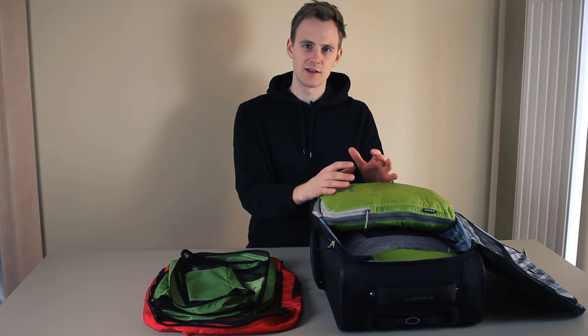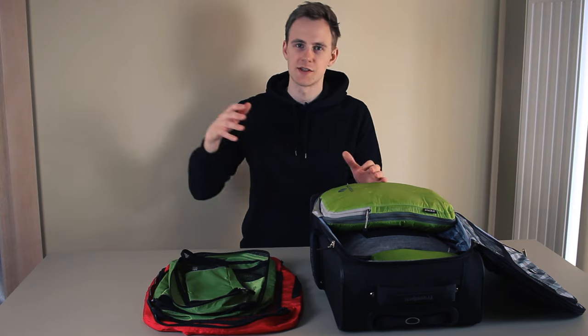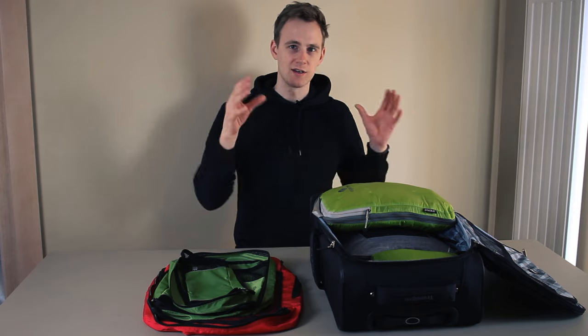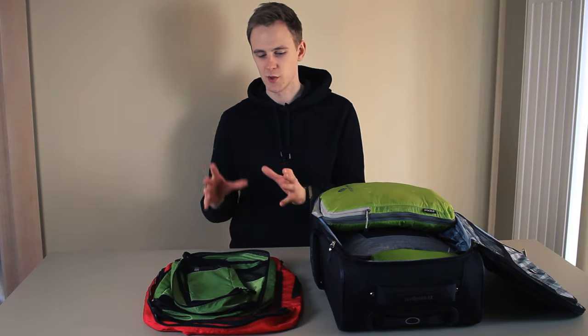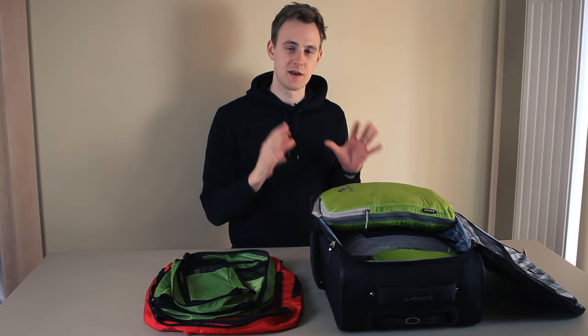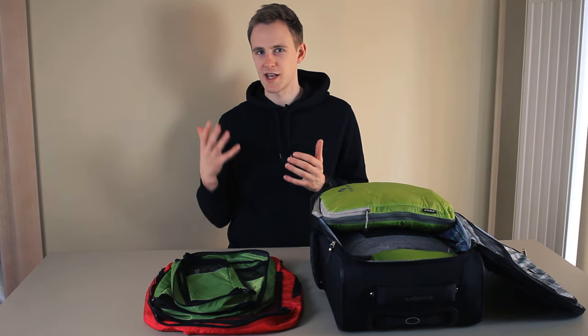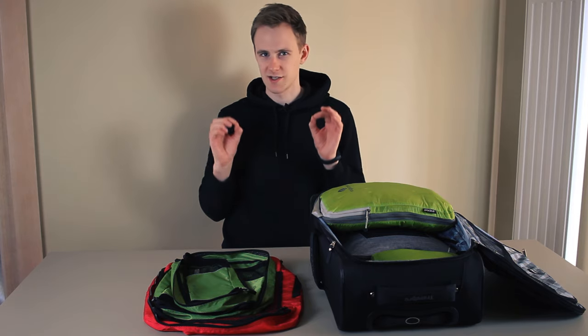However, I didn't like the fact that everything was kind of unorganized — if I needed to get something from the bottom, I had to reorganize the whole suitcase and everything would become messy. After packing with regular packing cubes, I think I didn't save any space, so I can say that regular packing cubes don't save space, or if they do, the space savings are tiny.